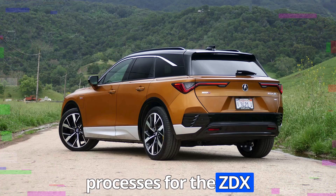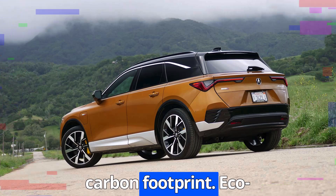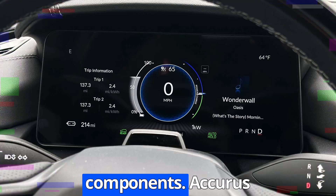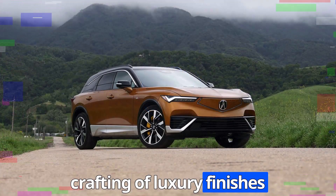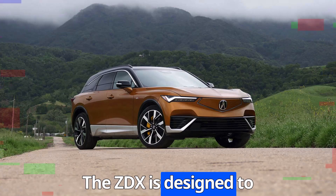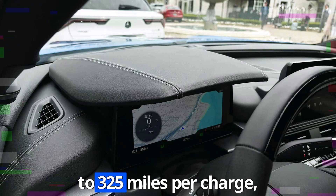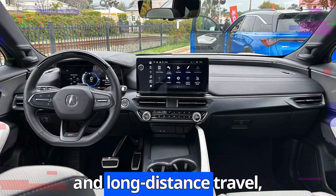The manufacturing processes for the ZDX incorporate renewable energy sources and eco-friendly materials to further minimize its carbon footprint. The ZDX interior features sustainably sourced materials, including recycled and bio-based components. Acura integrates advanced production techniques to reduce waste and energy consumption. The ZDX is designed to maximize energy efficiency through aerodynamic innovations and an advanced electric powertrain, with long-range capability of up to 325 miles per charge, ensuring customers can rely on it for both daily commuting and long-distance travel.